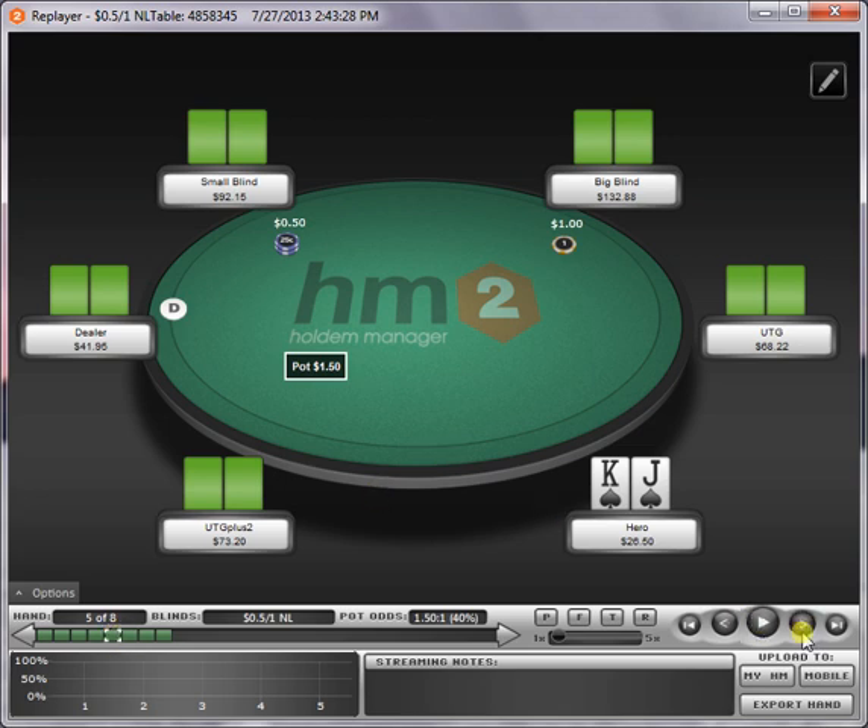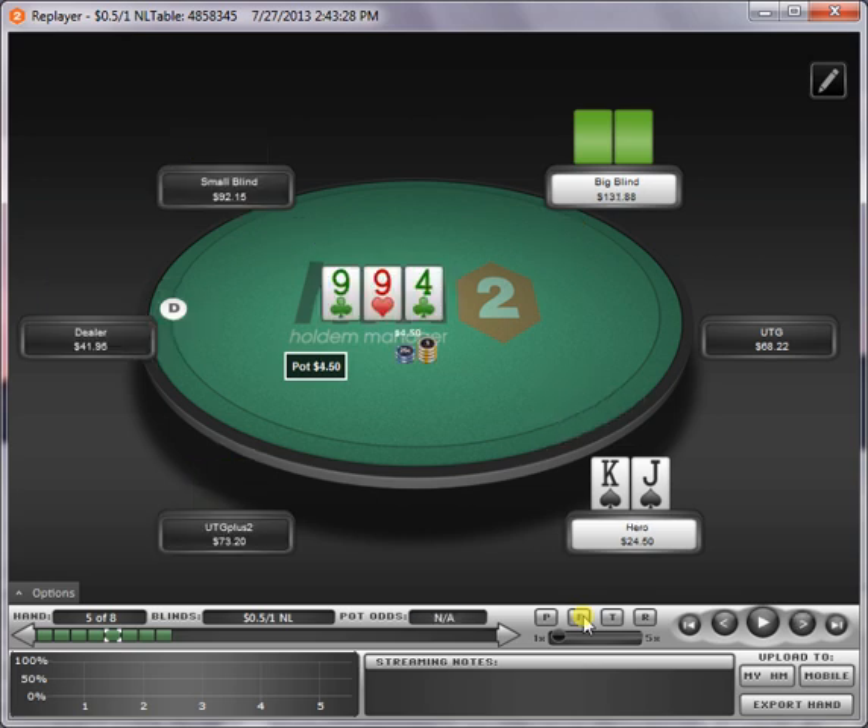The common theme here is you're looking for two streets of value when you have showdown value. Showdown value hands only have showdown value when you actually get to showdown — that's something important to remember. A lot of people advocate taking a passive line when you have showdown value to try and get to showdown, but especially out of position, that's pretty much the worst thing you can do. You're just giving your opponent a free card to basically bet his entire range and force you to fold the better hand quite frequently.